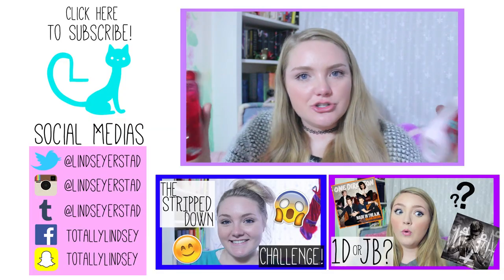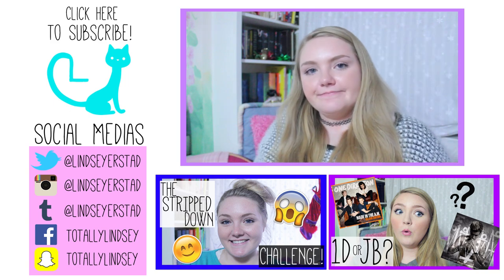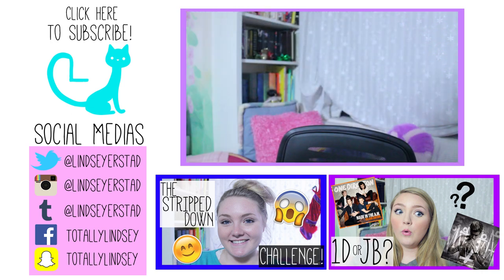It smells like what I would imagine an angel would smell like. Alright, I'm going to go now. I hope you enjoyed this video. Bye guys!